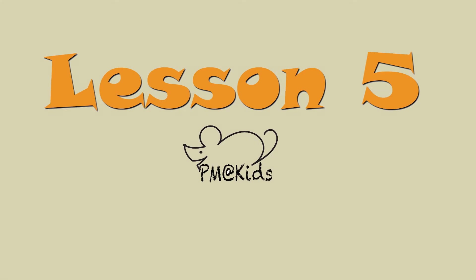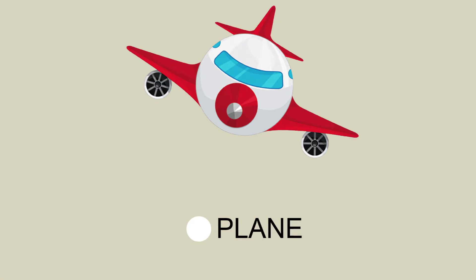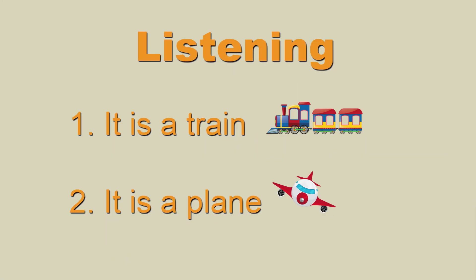Lesson 5. Page 18, Activity 1. Vocabulary: Train, Plane. Page 19, Activity 4, listening: It is a train. It is a plane.